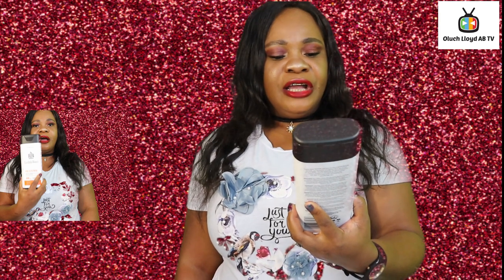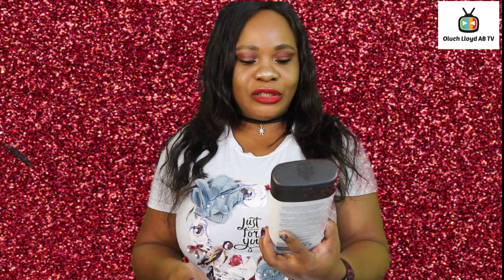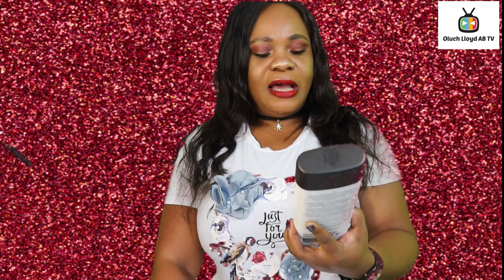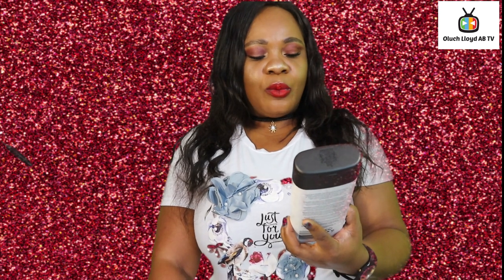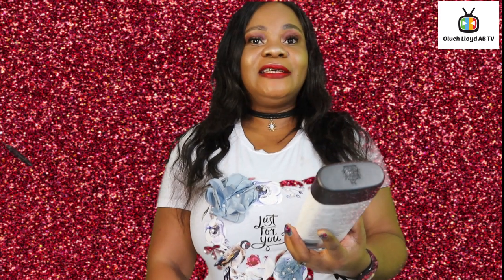This cream is called Restored — Revitalizing Hydration Body Lotion. This cream is a lotion that helps you moisturize. It lasts for 24 hours moisturization.